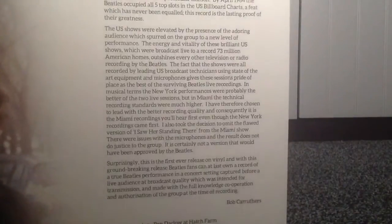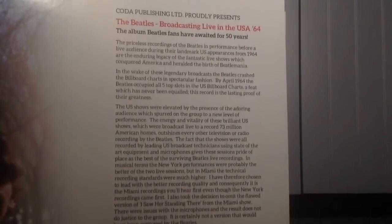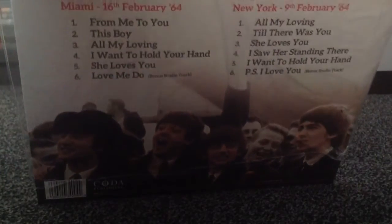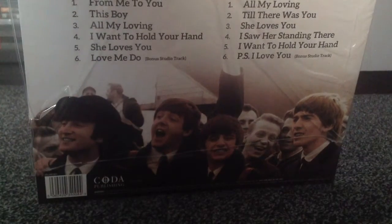We've got a picture of the four Beatles there and a nice big bit of chunky writing directly about some live performances. Again, this is from Coda Publishing — 'The album Beatles fans have waited for for 50 years,' apparently. And we've got some credits down there. On the back, we've got two Ed Sullivan shows on this one. Interestingly, it's got Love Me Do and P.S. I Love You as bonus studio tracks.